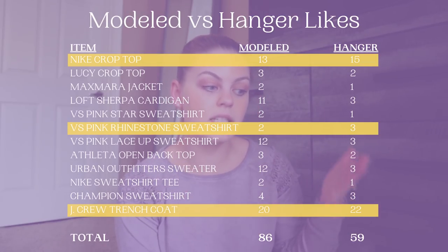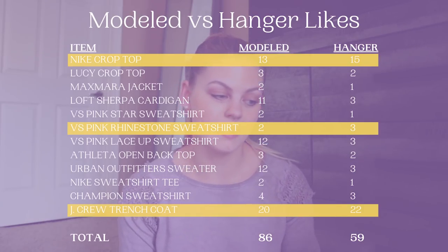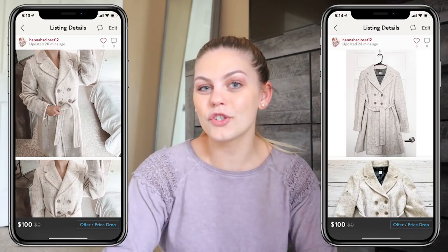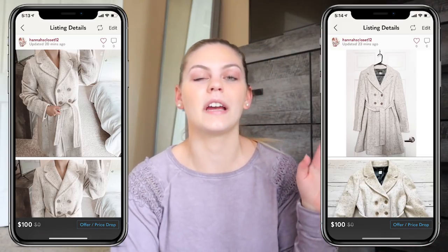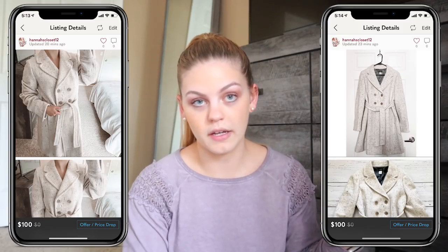The J.Crew trench coat getting more likes on the hanger made perfect sense — it was a size 10 and not my size, so I felt like I was swimming in it in the modeled shot. The hanger photo actually did that coat more justice than the photo of me trying to wear it.